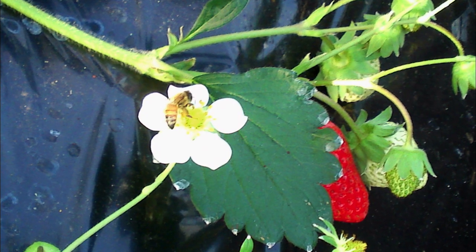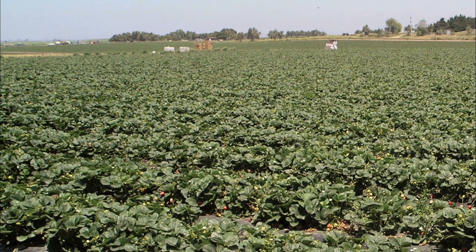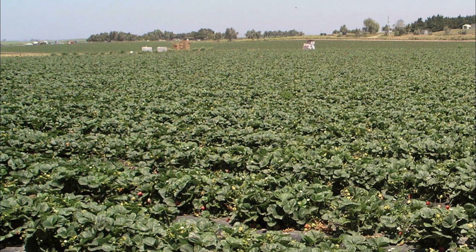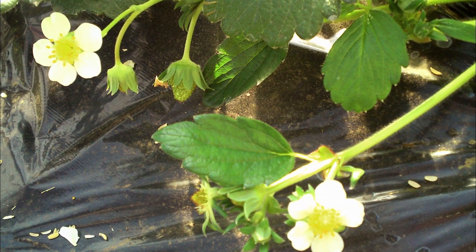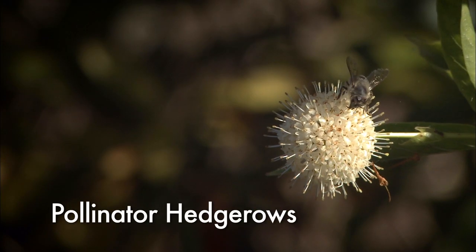When a single crop dominates a region, it can lead to a profusion of resources for pollinators, but only for a small amount of time when the crop is blooming. The solution? Pollinator hedgerows.